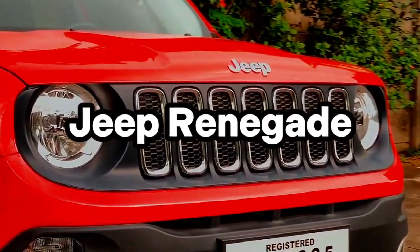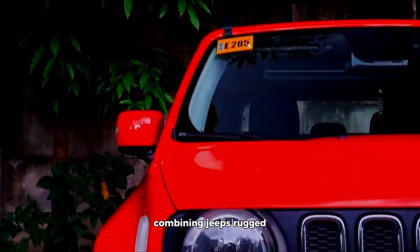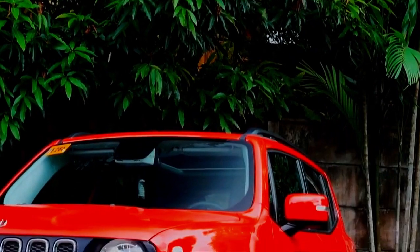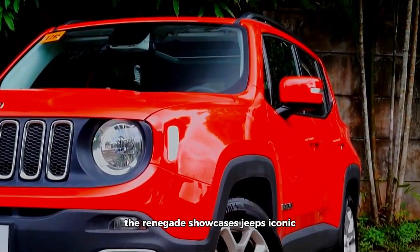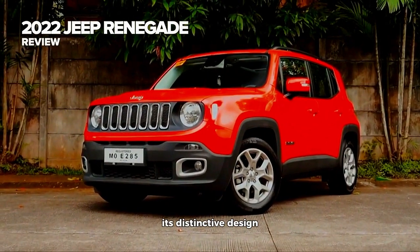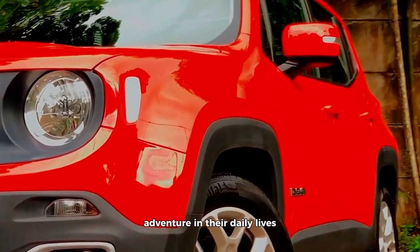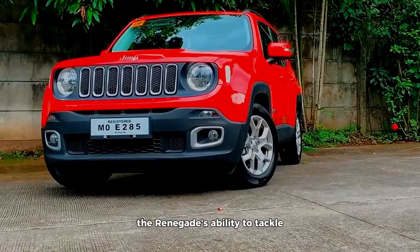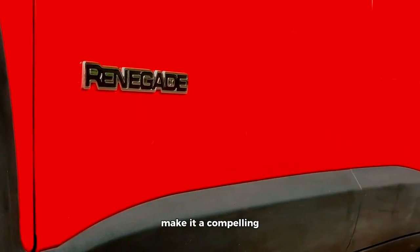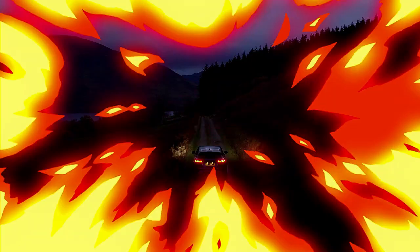Jeep Renegade. The 2023 Jeep Renegade is a unique offering in the small SUV segment, combining Jeep's rugged off-road heritage with a compact size suitable for daily commuting. On the exterior, the Renegade showcases Jeep's iconic seven-slot grille and rugged body cladding. Its distinctive design sets it apart from many of its competitors and appeals to those who want a touch of adventure in their daily lives. The Renegade's ability to tackle off-road adventures, coupled with its urban-friendly dimensions, make it a compelling choice for those who desire a blend of capability and practicality.